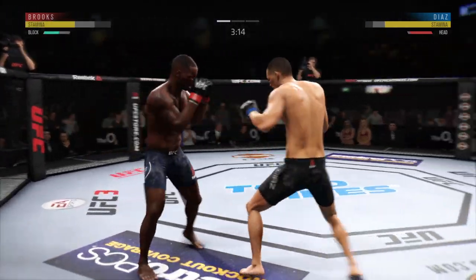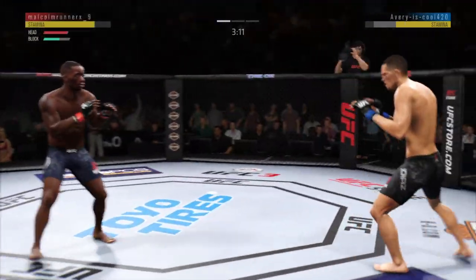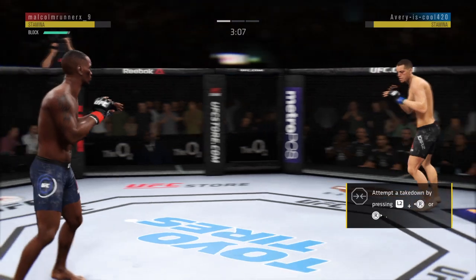The strike lands, but he is visibly fatigued, and as such not doing a whole lot of damage at this point in the fight.